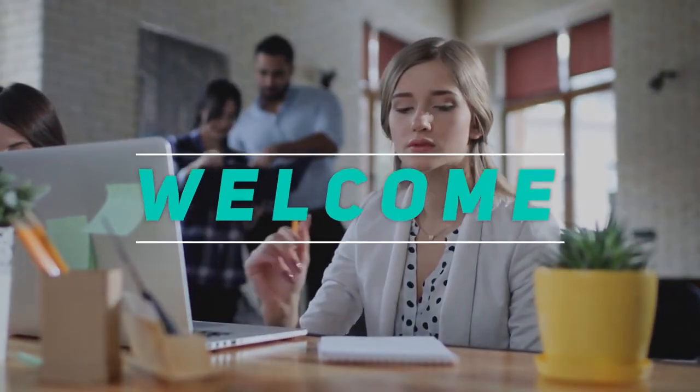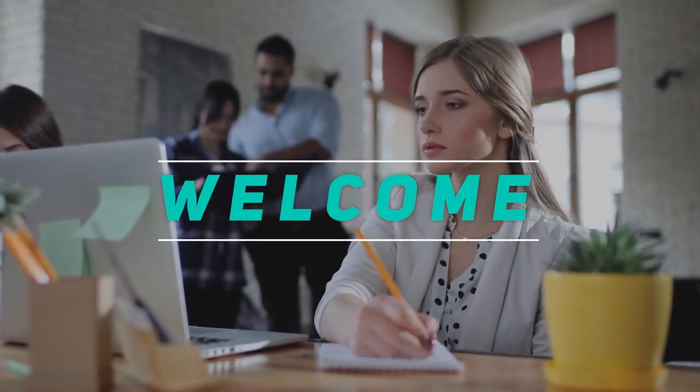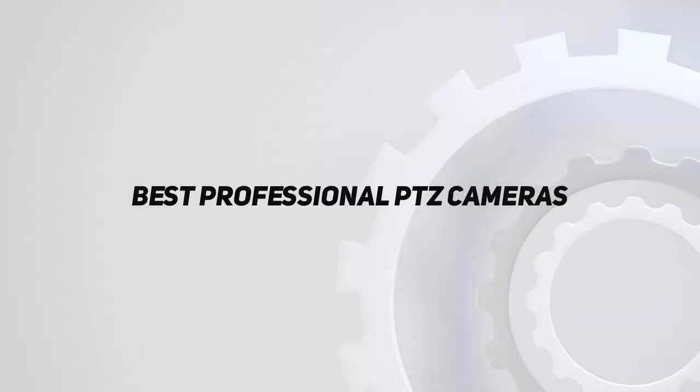Hey, welcome back to my channel. In this video, I'm gonna talk about the Top 5 Best Professional PTZ Cameras.